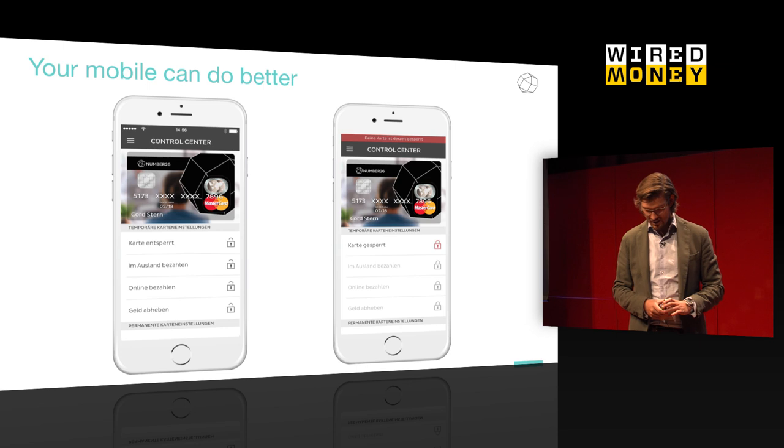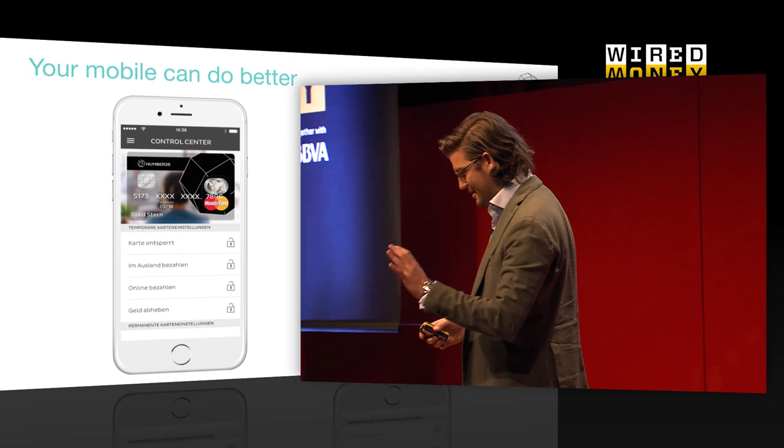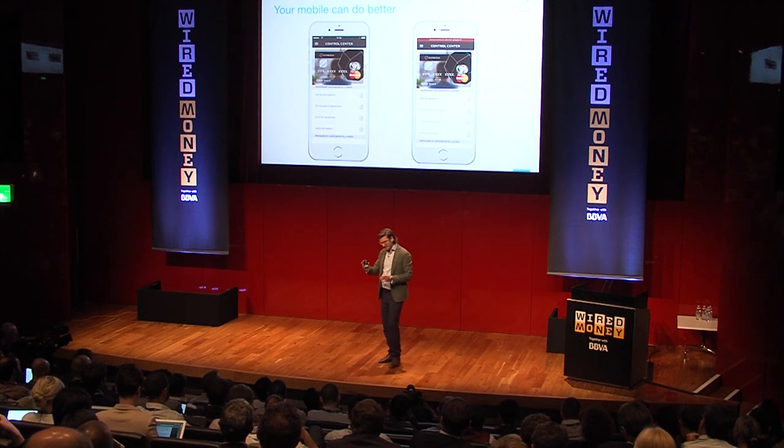Our application is currently only available in German, but it's available next week or the week after in English as well. In the application, you can actually block your card or unblock your card with a simple click — you don't have to call anybody. It's friction-free, you can do it on mobile. You can also turn off or turn on the ATM. I think it's one of the parts where it's important to have a good user interface in the front, but you also have to have the right technology in the background.